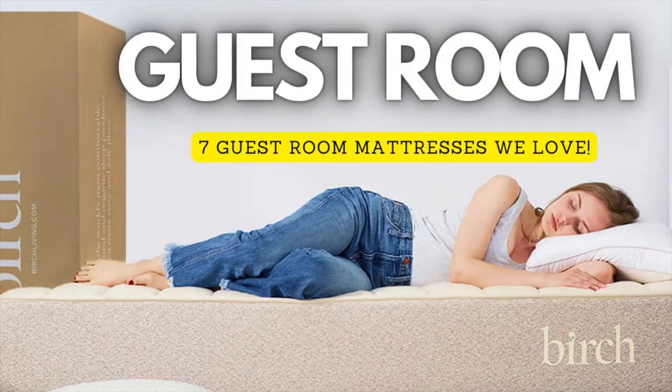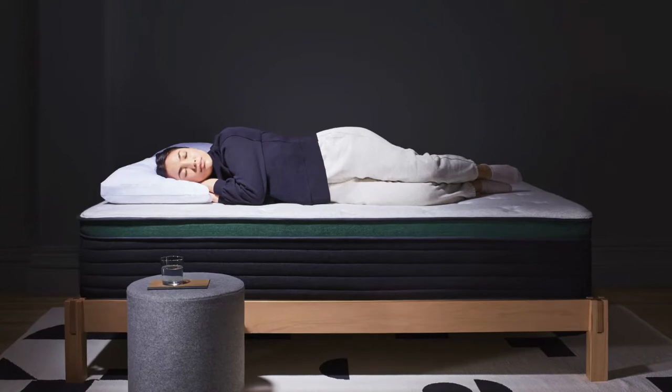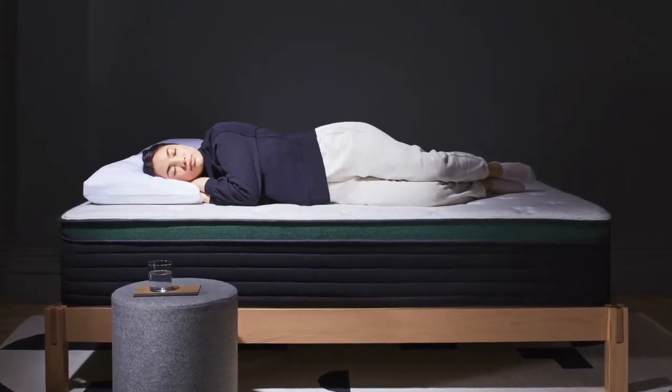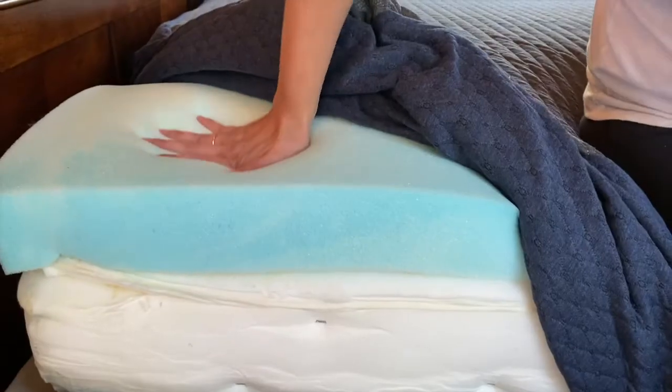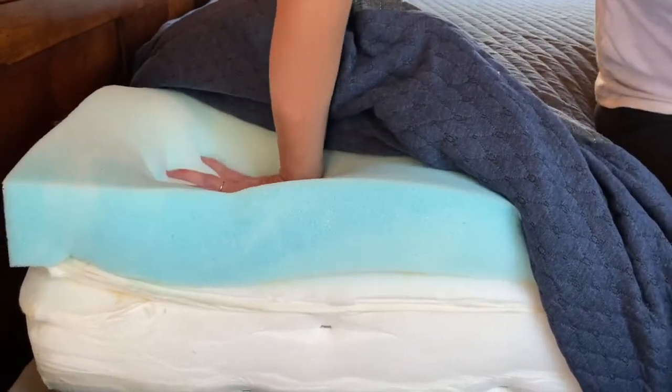Hey guys, in this video we're going to go over our top seven picks for the best guest room mattress. When you purchase a guest room mattress, you're going to want something that is universally comfortable as well as value friendly. This means that a stomach, back, or side sleeper of a variety of different weights is going to be able to use the mattress and still find it comfortable. You're also going to want that mattress to last but not cost you too much money since it isn't going to be slept on every night.